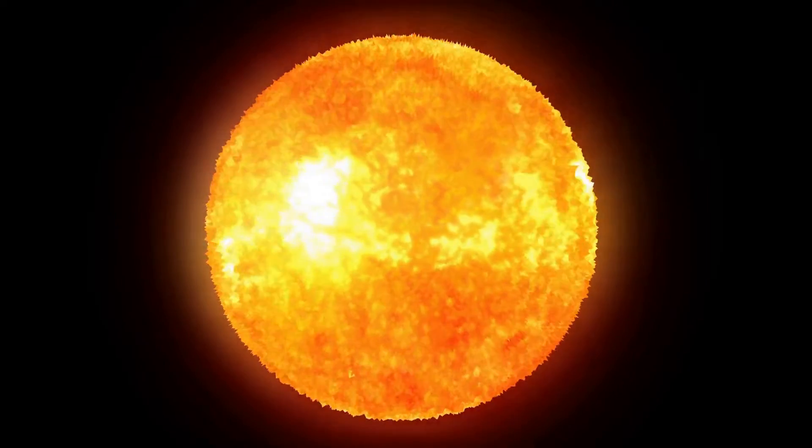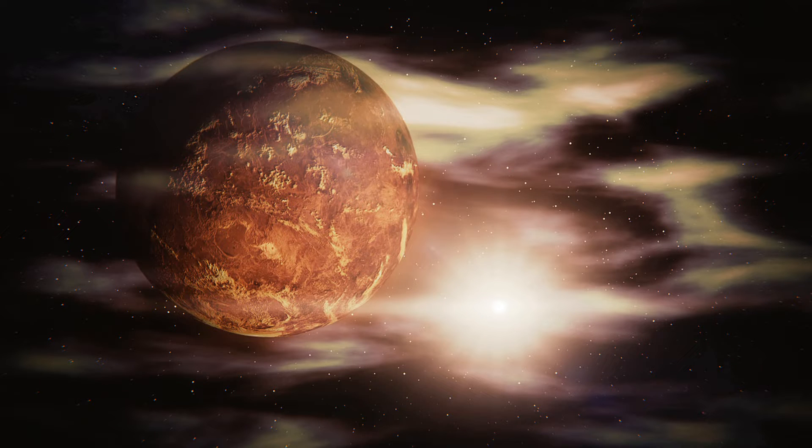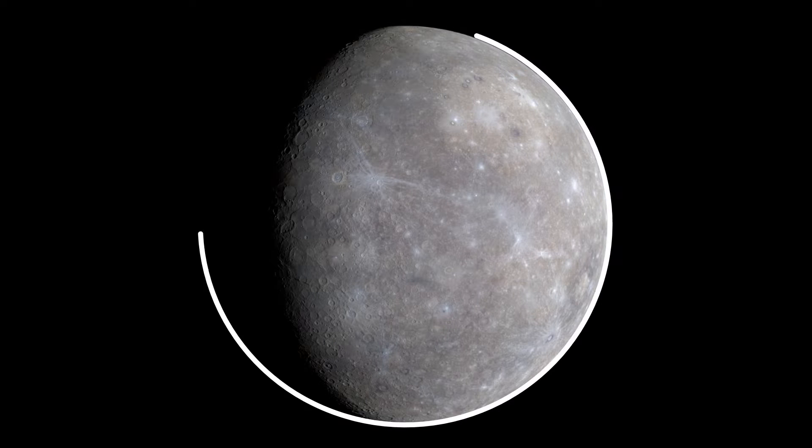Despite its proximity to the Sun, Mercury is not the hottest planet in our solar system. That title belongs to nearby Venus, thanks to its dense atmosphere.